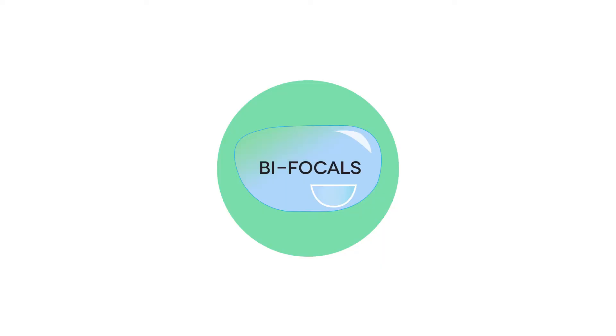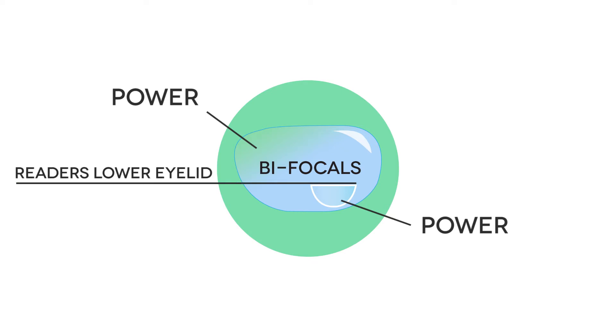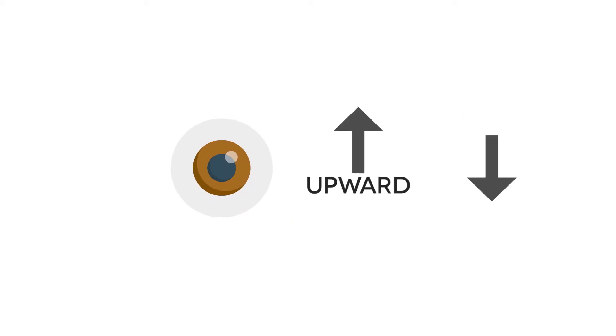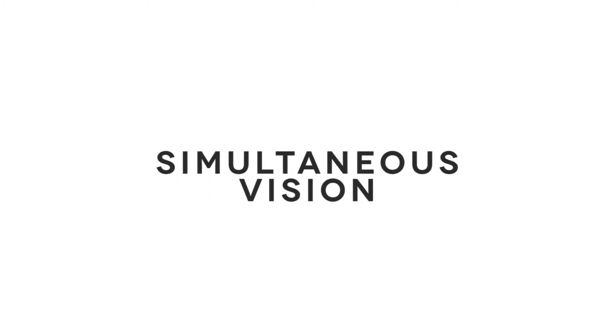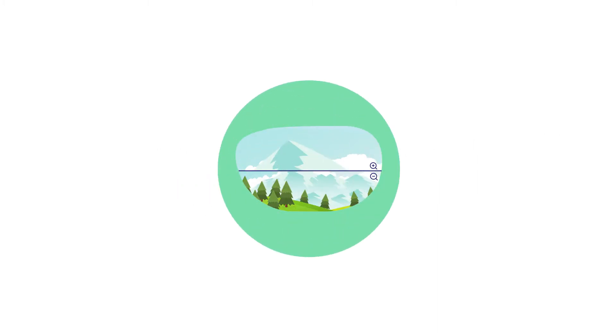Multifocal lenses alternate your vision between two or more powers. Bifocals, which contain two powers, are placed so that the line rests at the same height as the reader's lower eyelid. Your pupil alternates between the two powers as your gaze shifts upward or downward. They also create simultaneous vision, which requires your eye to look through both distance and near powers at the same time.